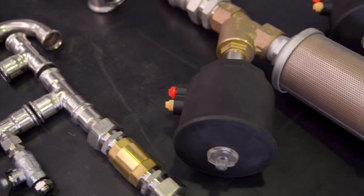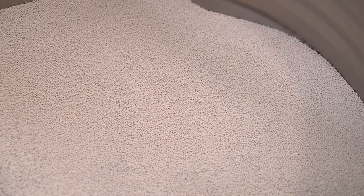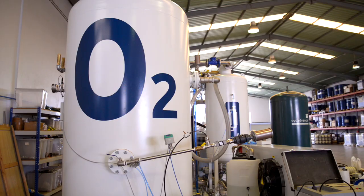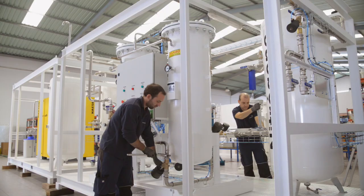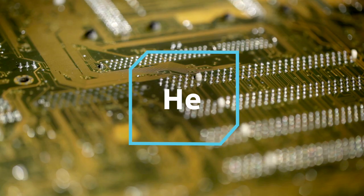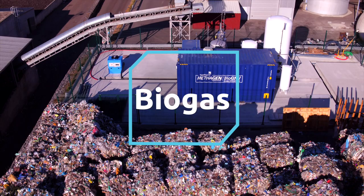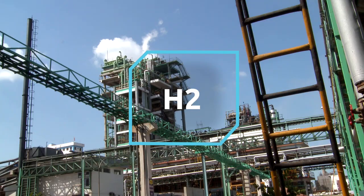By selecting the right materials, operational conditions and process design, SysAdvanced is able to perform several molecular separations, leading to products such as oxygen and nitrogen generators, and systems for the recovery and purification of valuable gases such as helium, SF6, biogas, CO2, as well as H2 generation and purification.